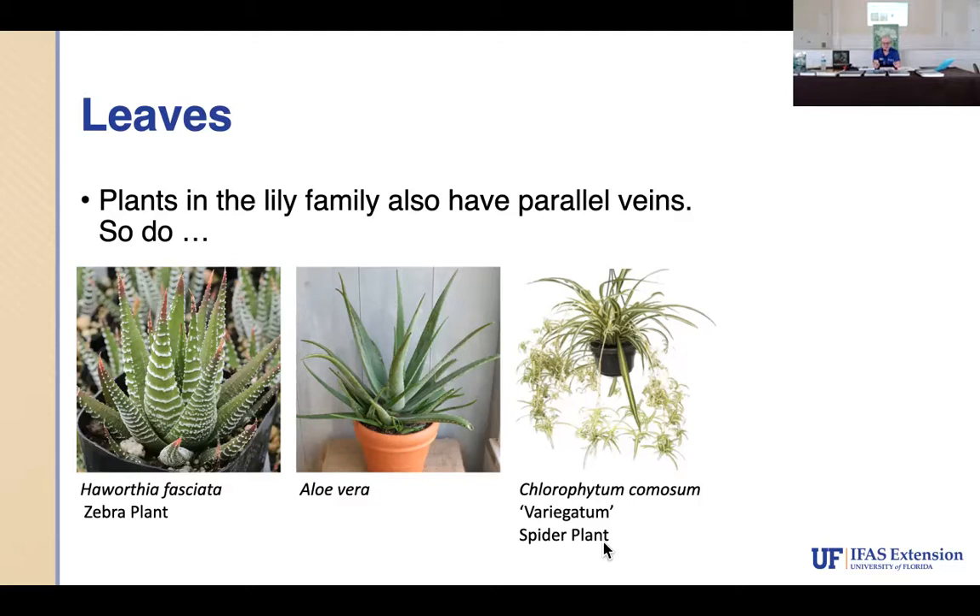The lily family has parallel veins, as do some agaves. The spider plant has parallel leaves. Again, we're looking for the scientific name before the common name, because something might look like a spider plant but actually not be one. When we're in the office on the phones, we have a laptop and can go straight to the computer in Gainesville for answers. I recently did a class where someone asked about a worm and I found the answer through the Minnesota website via IFAS.